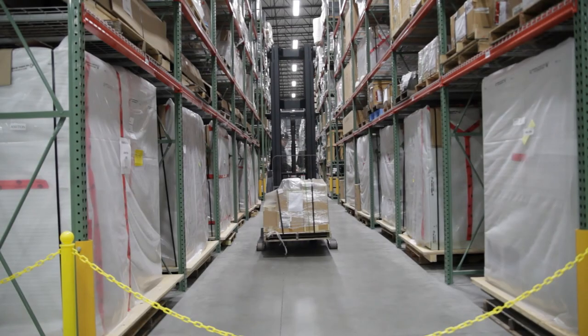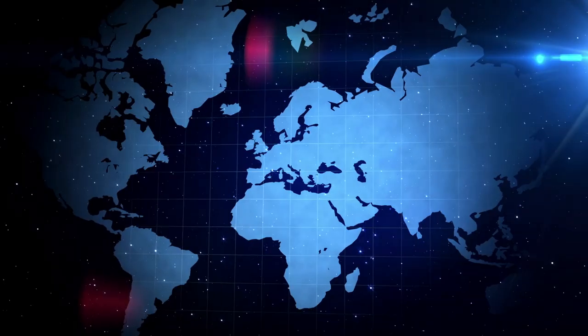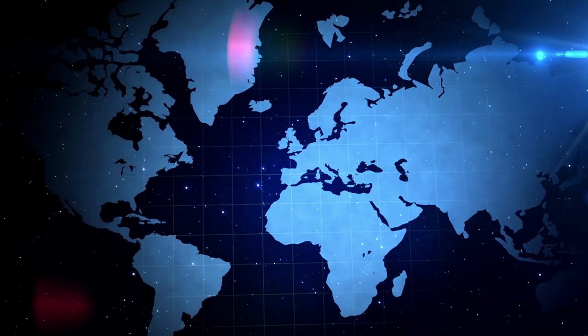Raytheon IIS product support enhances Raytheon businesses and their programs by helping them realize their potential, driving global growth, competitive advantage, and enterprise collaboration across the company. With experts at more than 40 locations worldwide,